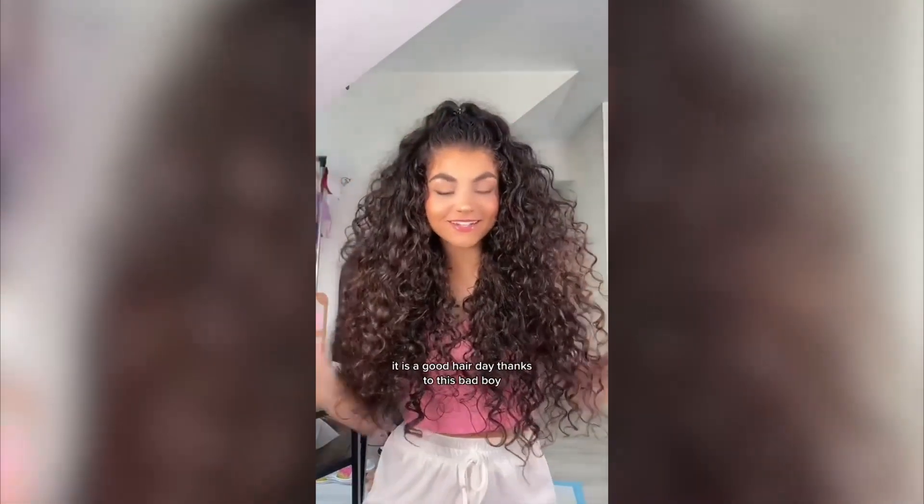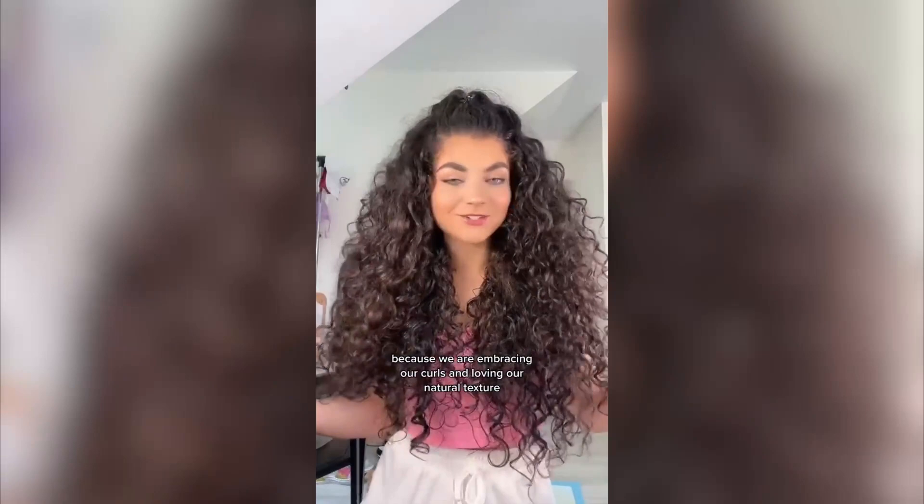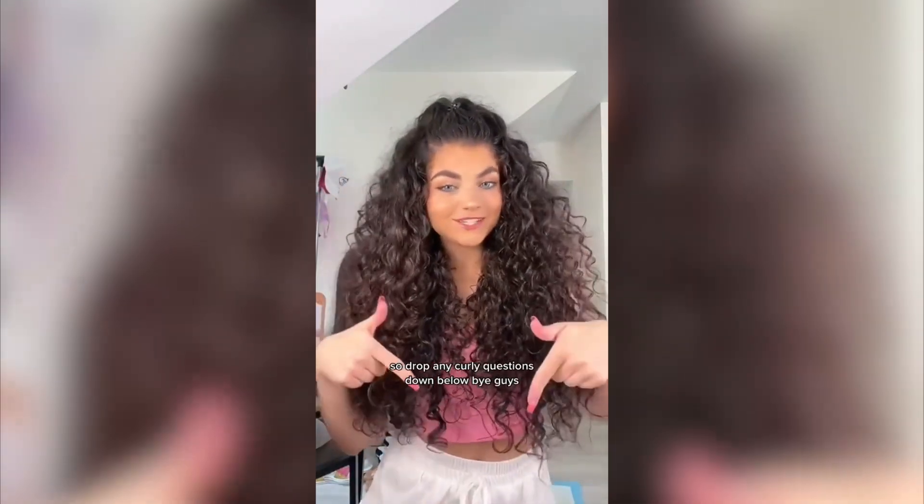I am obsessed. It is a good hair day thanks to this product. You guys know I only show you the best of the best because we are embracing our curls and loving our natural texture, and you guys are not in this alone. I'm here to help, so drop any curly questions down below. Bye guys!